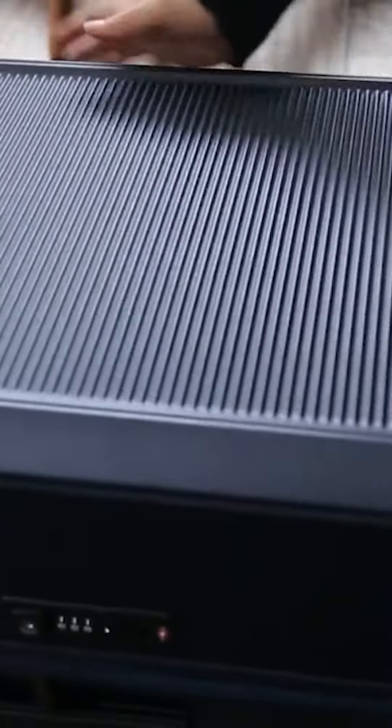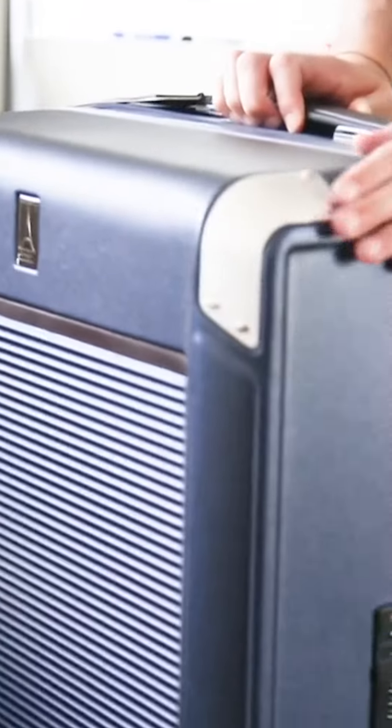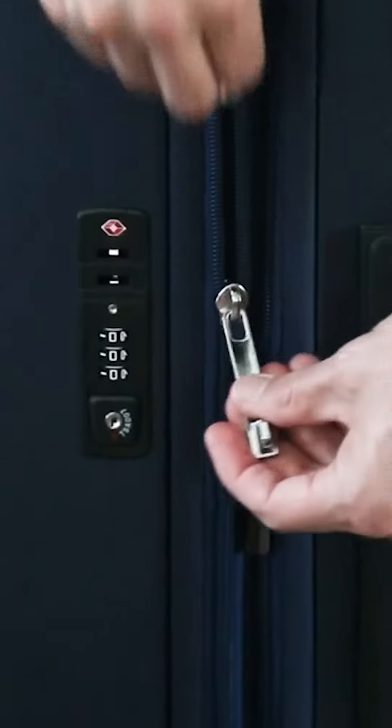When it comes to style, TravelPro's Platinum Elite Hardside has an inherently sleek look. Its protective shell is made from 100% polycarbonate, one of the most durable and heaviest materials used for suitcases. It tends to be a little pricier though and requires some strength to lug around.